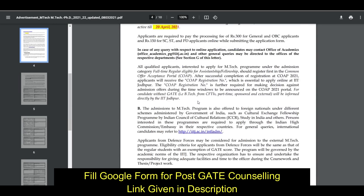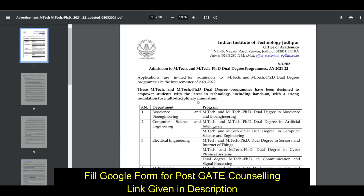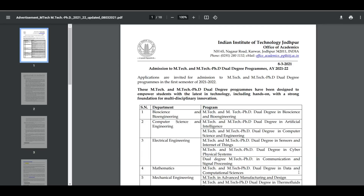That is all about this, friends. If you want post-GATE counseling by PDA Education, you can fill the Google Form link given in the description. For these types of regular updates, subscribe to PDA Education and press the bell icon. Thank you very much, friends.